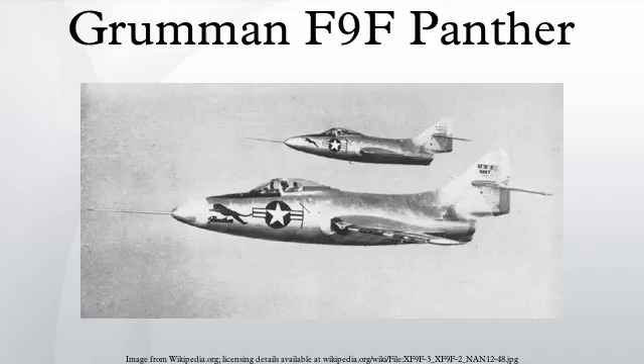F-9F-5P — unarmed photo reconnaissance version, 36 built, with a longer nose. F-9F-5K — after the F-9F Panther was withdrawn from operational service, a number of F-9F-5s were converted into unmanned target drone aircraft. F-9F-5KD — drone directors for the F-9F-5K drones, redesignated DF-9E in 1962.